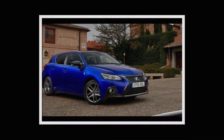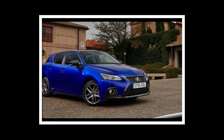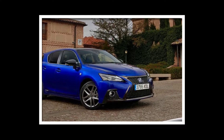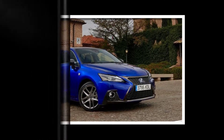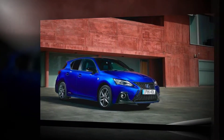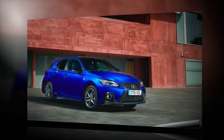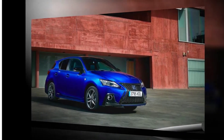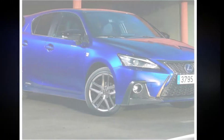The Lexus CT200H has received a mid-life update which brings fresh and sportier styling, cabin improvements, and autonomous emergency braking as standard. The upgrade brings Lexus Safety System+ to the hybrid CT, with camera and radar-based pre-collision technology capable of detecting and preventing or mitigating a collision with pedestrians or vehicles.